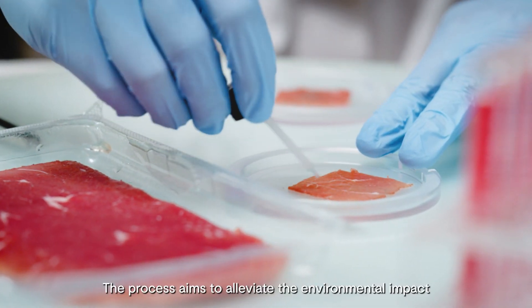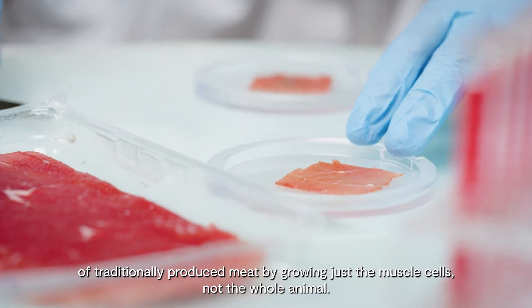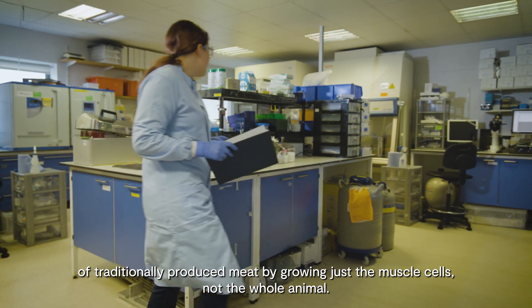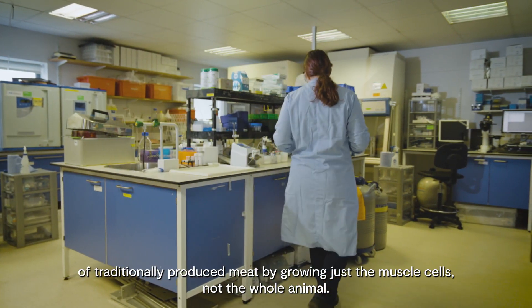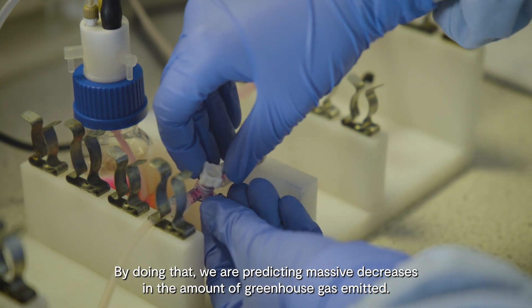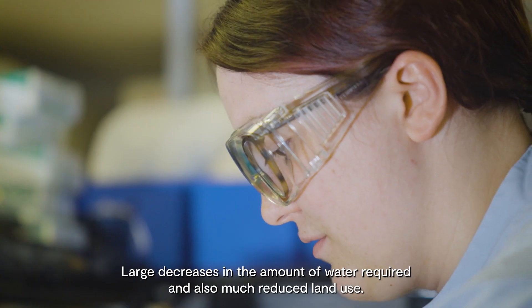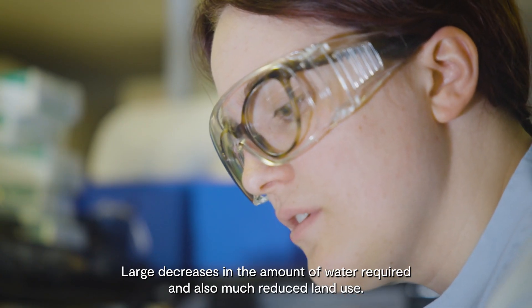The process aims to alleviate the environmental impact of traditionally produced meat by growing just the muscle cells, not the whole animal. By doing that we are predicting massive decreases in the amount of greenhouse gas emitted, large decreases in the amount of water required, and also much reduced land use.